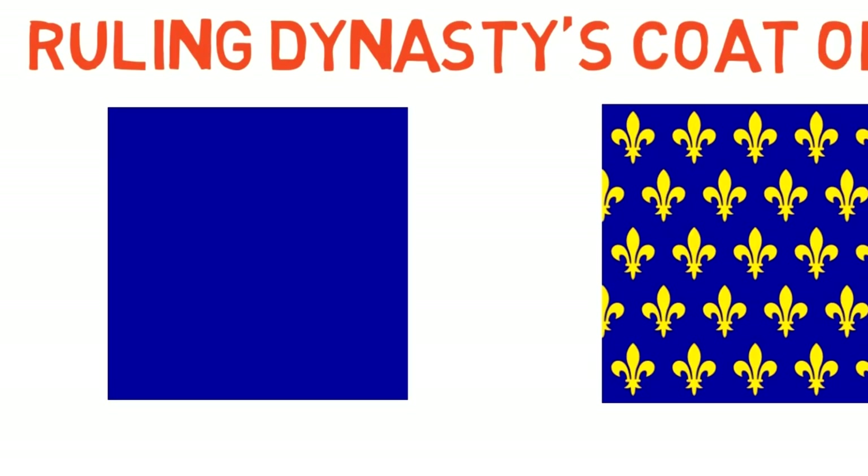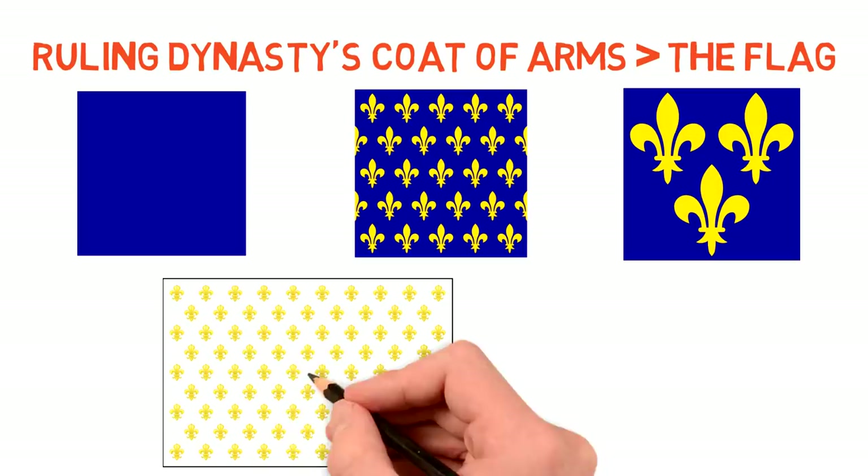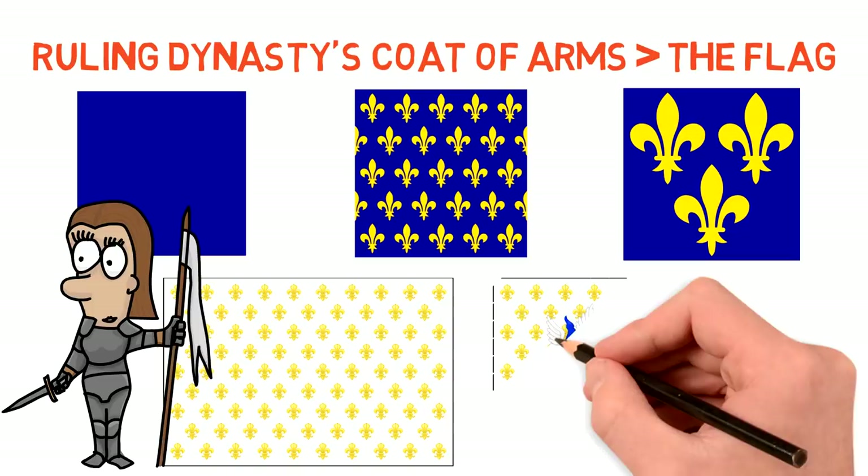This was the case during the Capetian and Valois dynasties. But when the Bourbon became the royal house, they decided on a slight change — the flag became white in its background. Some say the obsession with white came from Joan of Arc's banner, but I'm not sure if this is true. On some occasions the flag still displayed the blue coat of arms in its center, but it was mostly just white and gold.